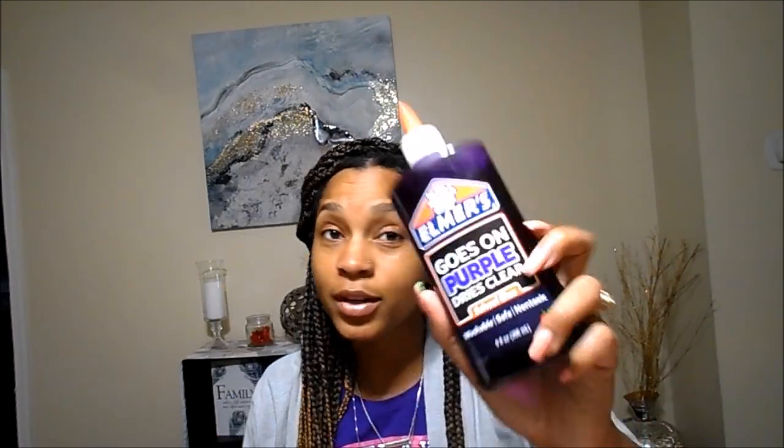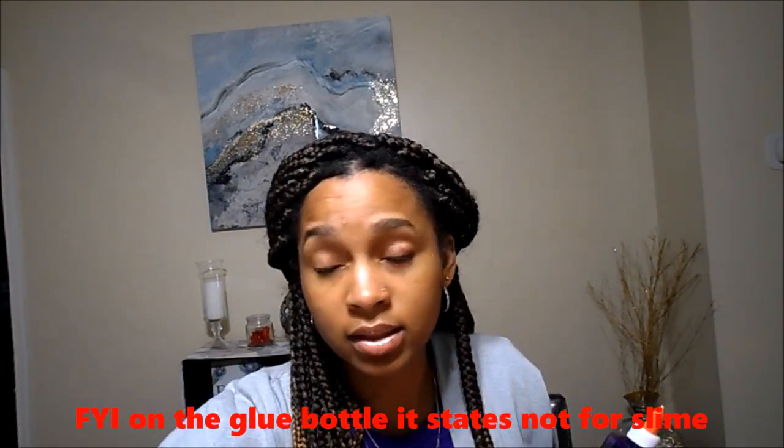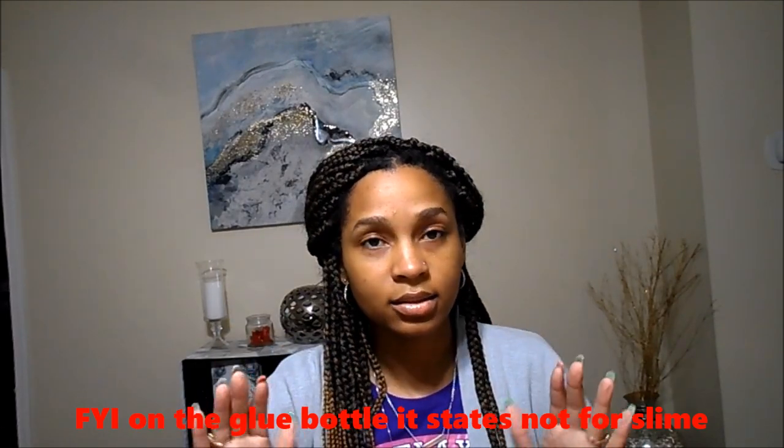This was a great find: it's the Elmer's goes-on-purple dries-clear school glue. If your kids are anything like my child, she loves washable Elmer's glue for slime. For nine full ounces, you can't beat that — that's bigger than the normal size. So I picked up two for her and one for Harper. I don't know why I would get other kids hooked on something I can't stand. Don't buy my child any more slime, nobody.